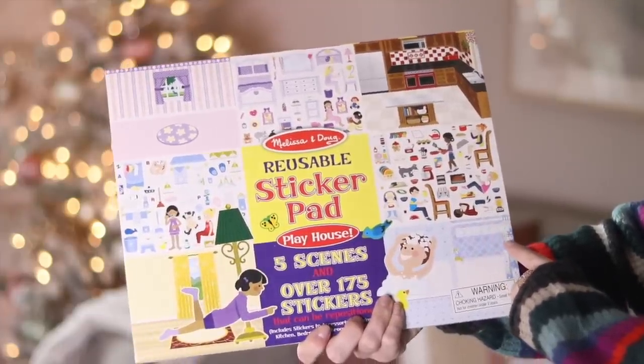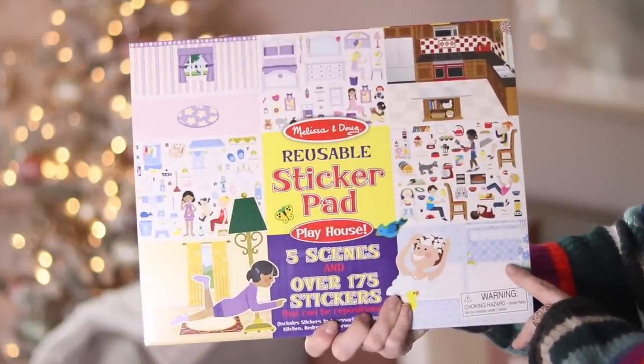We have two of the Melissa and Doug reusable sticker pads. I haven't opened this one yet, so I might just wrap it and put it under the tree since she's probably forgotten about it. These are super inexpensive — I got both for under $15, probably even under $10. They're a great, productive busy activity.